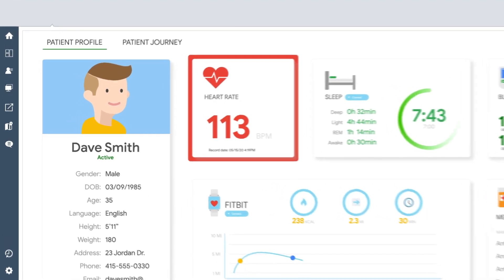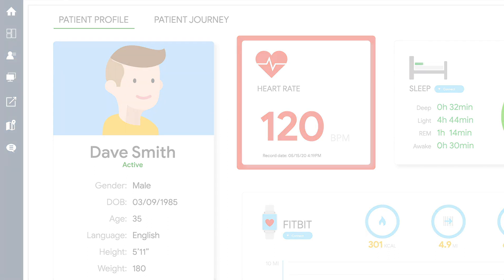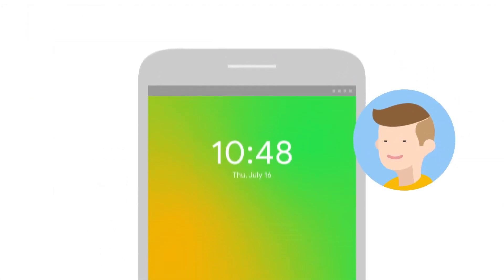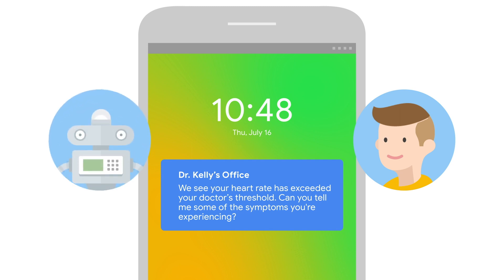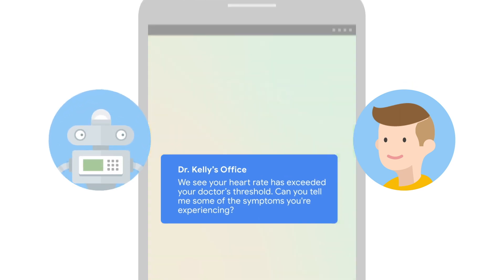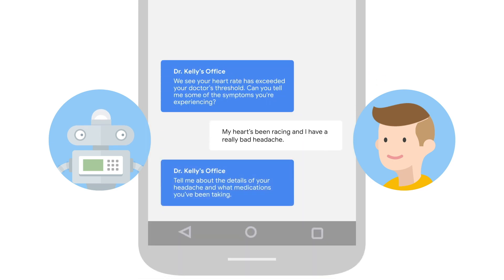Dr. Kelly's office receives an alert from Dave's smart device, indicating that his heart rate has exceeded the threshold set by Dr. Kelly. Dave is notified by an automated outbound communication, and he is connected to a virtual agent to collect any additional symptoms he may be experiencing. The virtual agent can help determine if he requires medical attention.